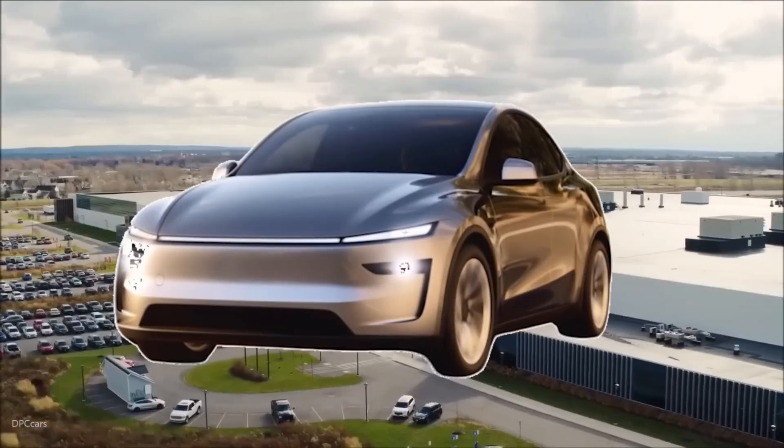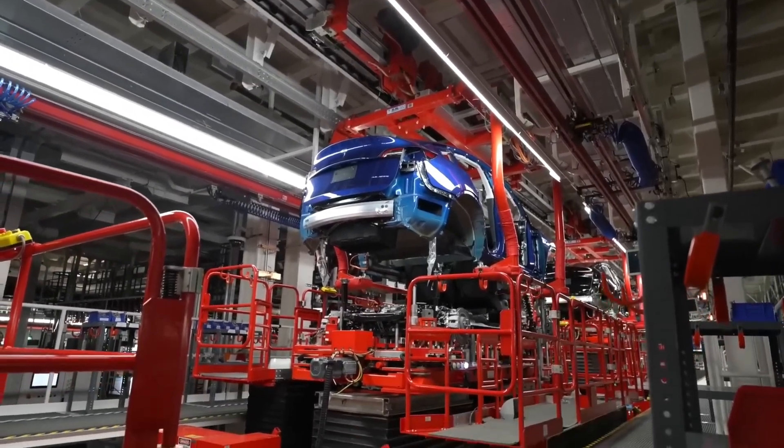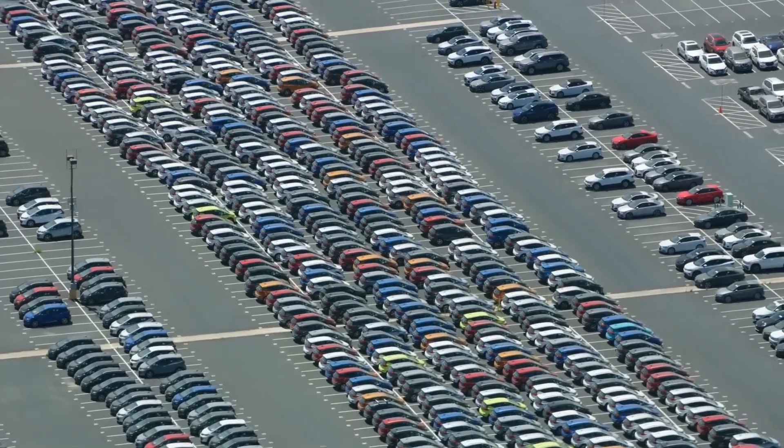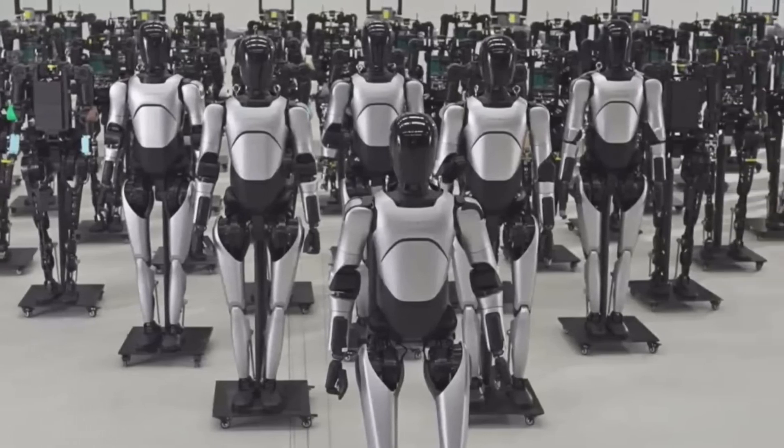For any process you run, locate the filthiest, costliest stage, then hijack its waste heat or byproducts to feed the next step. Audit, recover, repeat — pollution becomes profit.